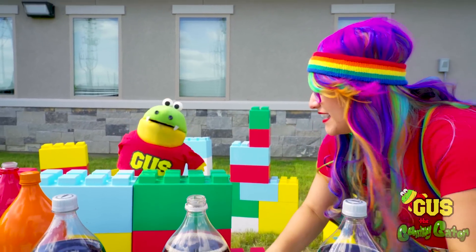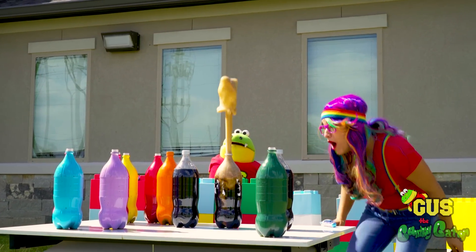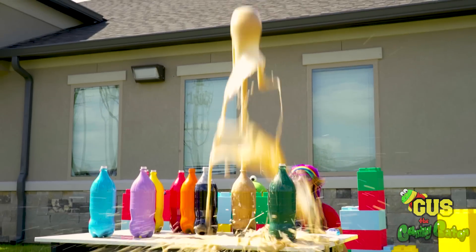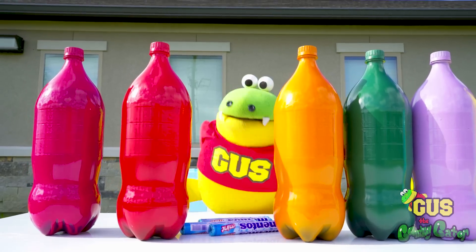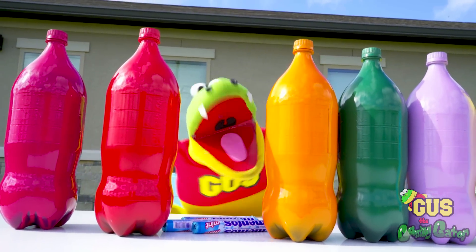Now let's add our Mentos. You ready? Yeah, let's go. Here we go. Whoa! Gimme that yummy gummy. I'm Gus the gummy gator. Hi, you little gators. Today we're going to do the Coke and Mentos science experiment. Yeah, check it out.